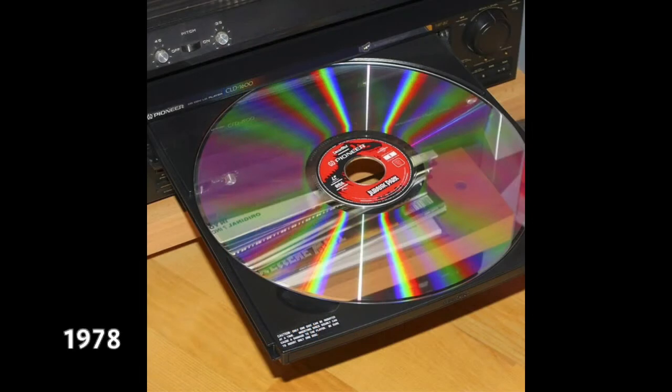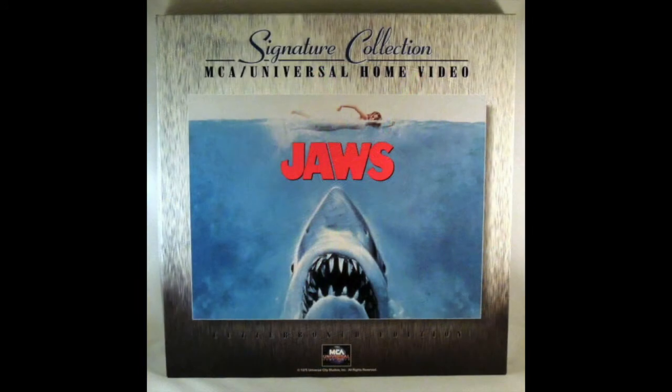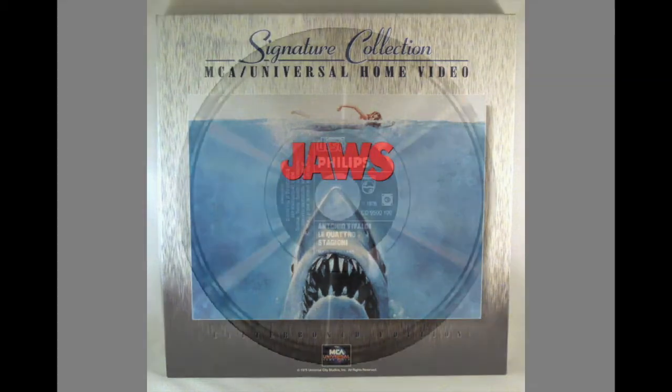The LaserDisc, which came out in the 1970s, never really took off. I think it's because they were just too big, too bulky, too clunky. Jaws was one of the first movies on LaserDisc. But again, that was a kind of cool idea, but it didn't have a lot of traction.